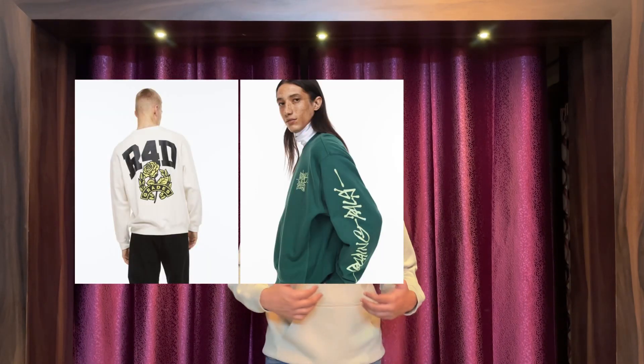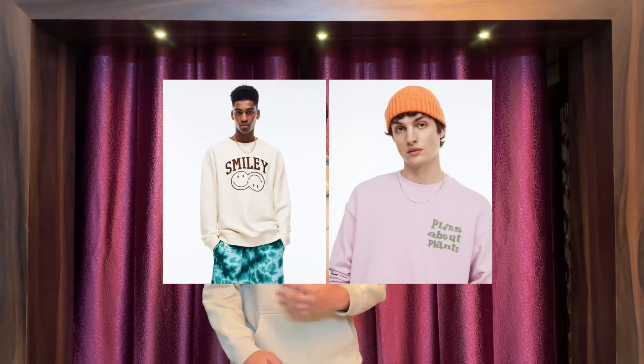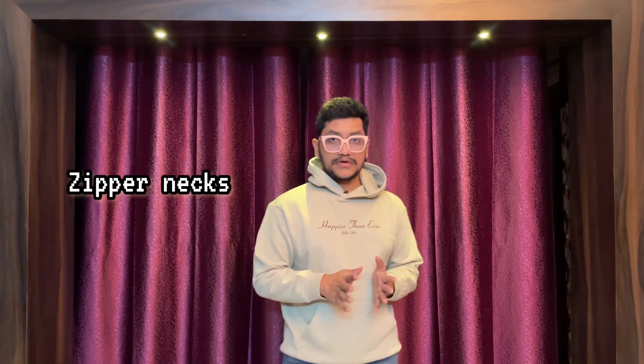Number one is crew neck sweatshirts. Crew neck sweatshirts are simply called round neck sweatshirts. They may have a back print, hand print, color block, front print, or a coated finish — there are different kinds. I'm talking about the necklines, so there are also zipper sweatshirts, hooded sweatshirts like the one I'm wearing, and mock neck sweatshirts.